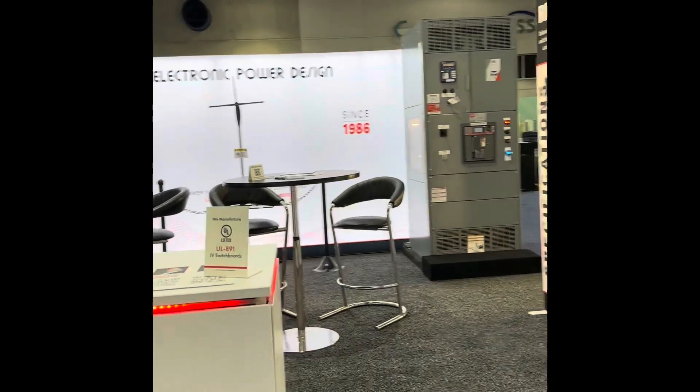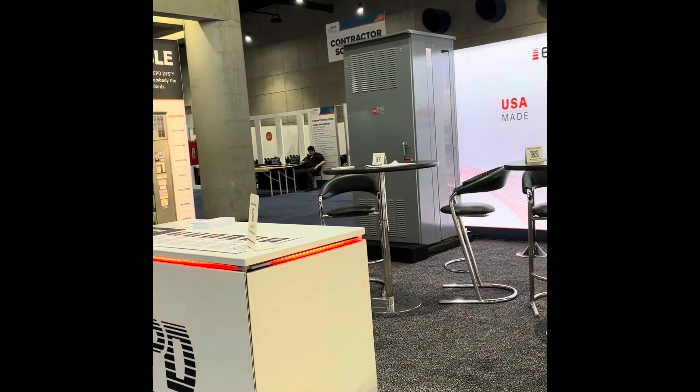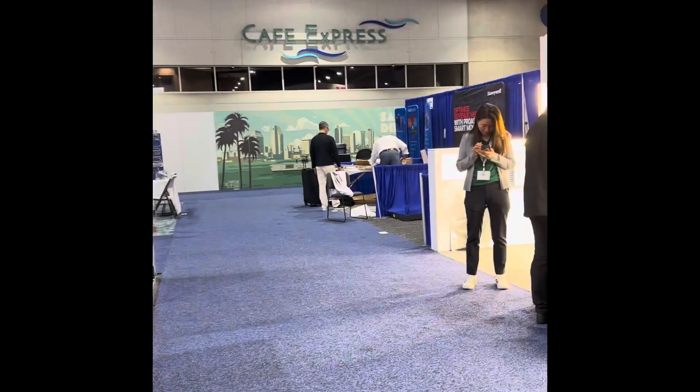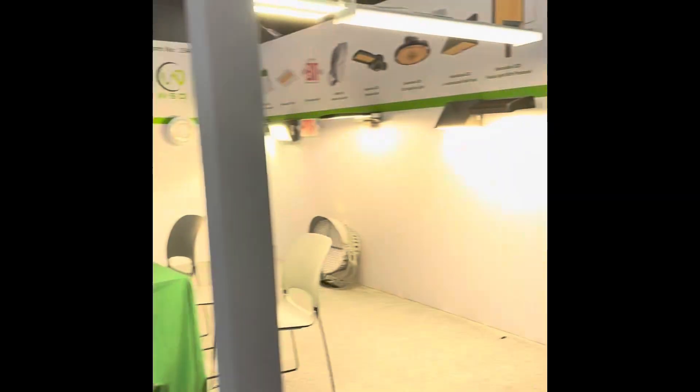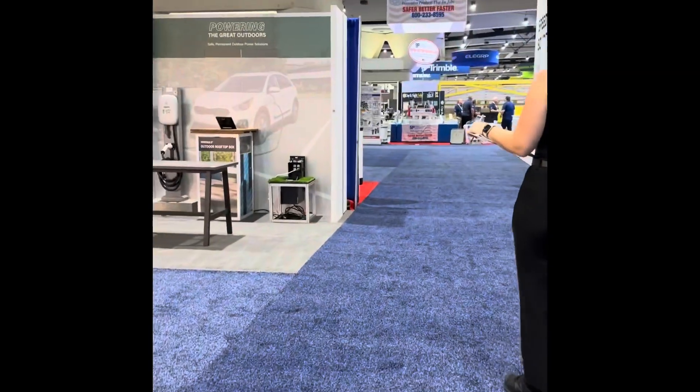What that's a demonstration of are folks who are very, very specialized but have found their niche, and there are several of those here as well. We've got monitoring systems. We're on the backside now — the ABB. And we make our way to our own booth.